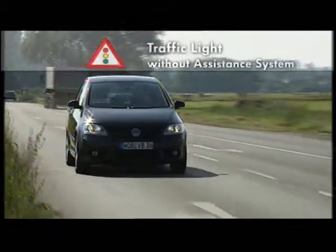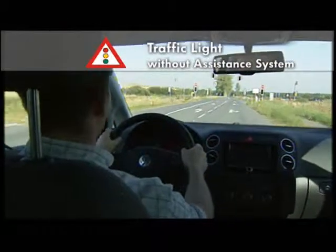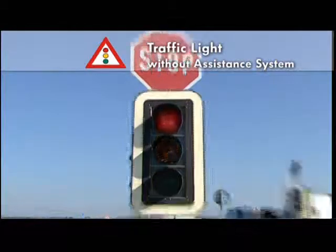One of the gravest causes of accidents at intersections is the failure to notice a red traffic light in time, or seeing it when it is too late.